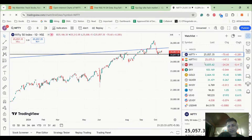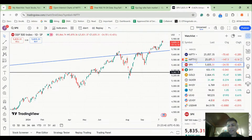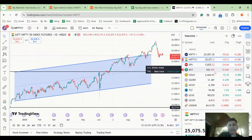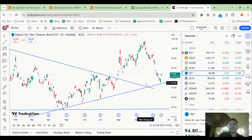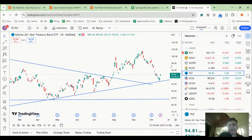S&P has been consistently giving gains for the last few sessions, but Nifty hasn't really shown strength when S&P has been showing strength. My worry is: what if S&P starts showing weakness? Then we might see Nifty showing quite a bit of weakness too. I'm a little worried about S&P.